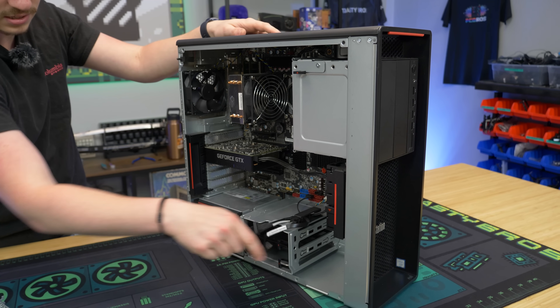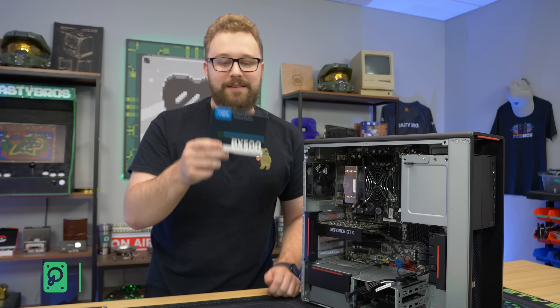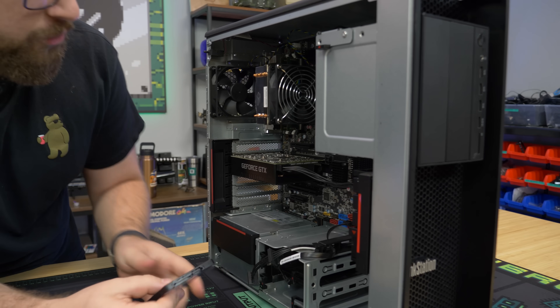Now Matt's going to go ahead and put in the SSD. Stop buying hard drives — buy one of these instead. We're opening up the box; we have this Crucial BX500, one terabyte SSD. Plenty of storage.